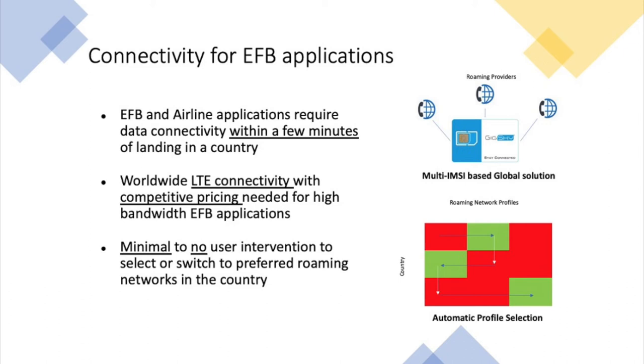The good news is that when GigSky built our network, we took these as our key requirements. We started with creating geo-redundant data centers enabling a state-of-the-art, truly global network. Unlike many traditional mobile operators, GigSky built a multi-IMSI based global solution — meaning with our SIM cards we were able to offer customers a much wider range of local networks worldwide, along with better pricing.